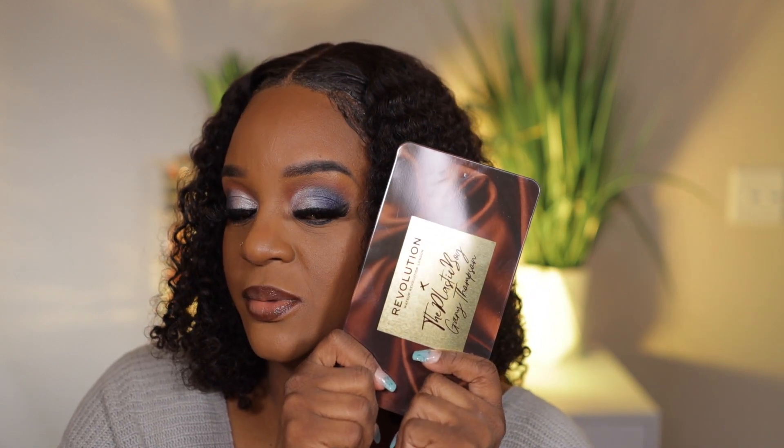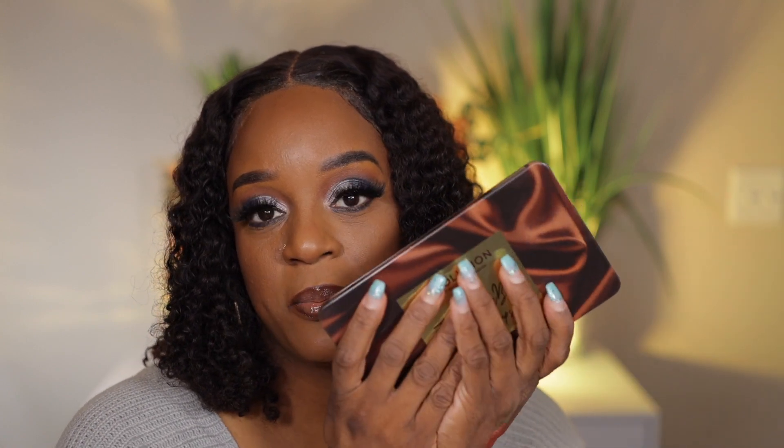If you plan on picking this up, or if you already picked it up, drop a comment below and let me know. I'm really excited about this palette and the lip kit. Make sure you like, comment, and subscribe — I'll see you later, bye guys!